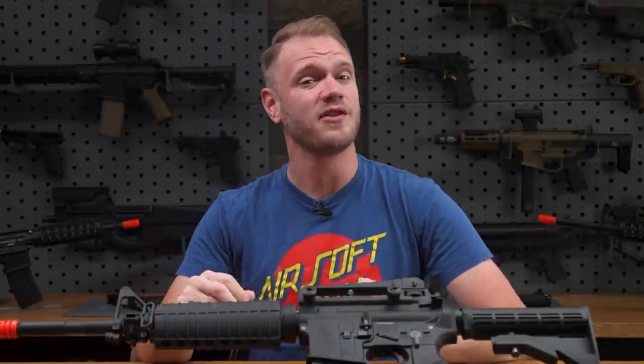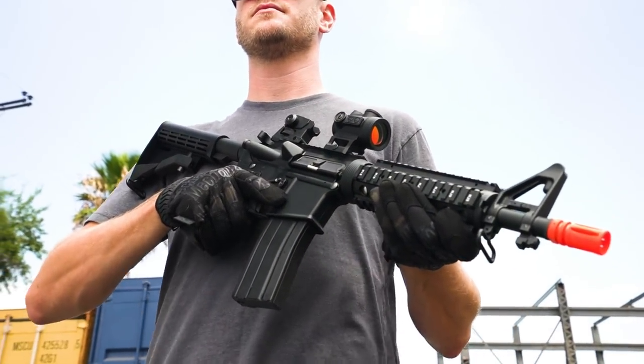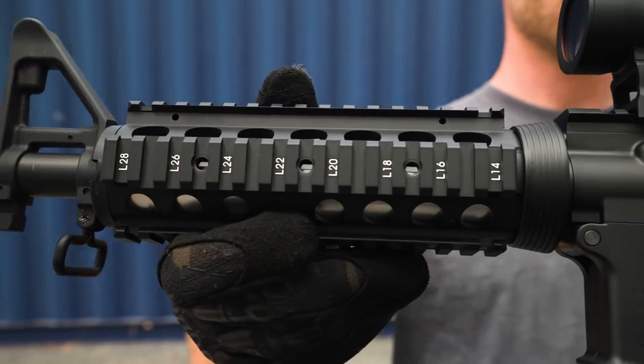What's up airsofters? One of the best ways airsoft sets itself apart from other hobbies is the level of detail and realism of its replicas. When it comes to the ultimate immersive experience in airsoft, there isn't a closer replication of functionality than a gas blowback rifle.